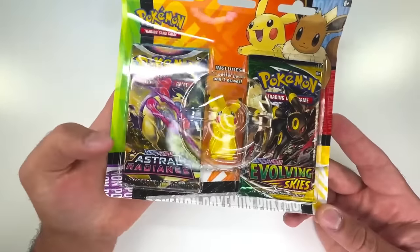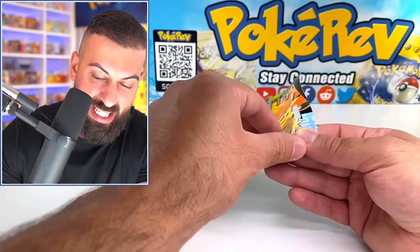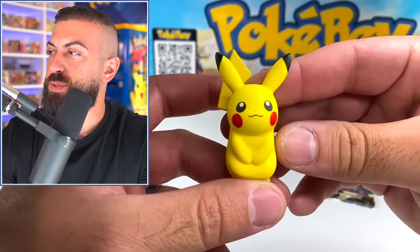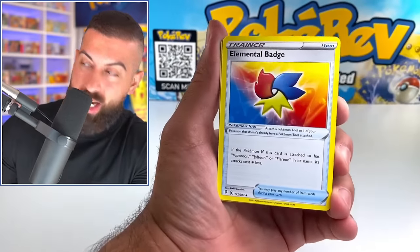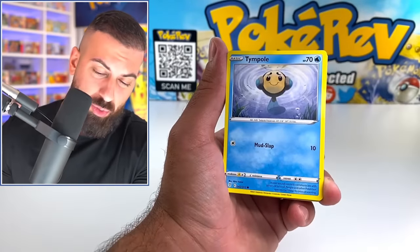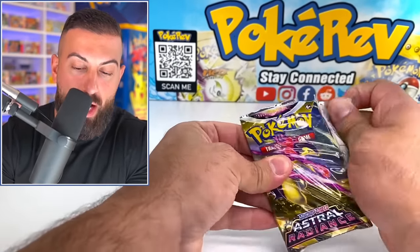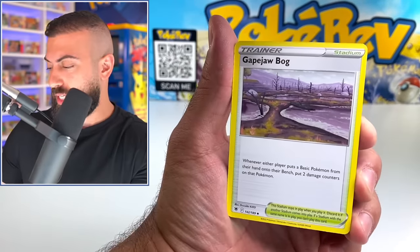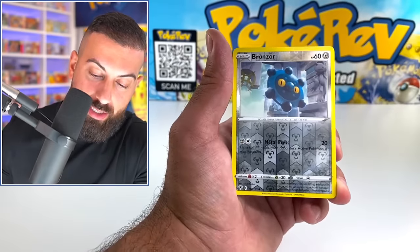So I grabbed one of these eraser blisters because it has Astral Radiance and Evolving Skies — two pretty solid sets. Man, these corners are actually sharp; I don't know if that happened to anybody else, they usually round the corners. You guys have probably seen this — the Pikachu eraser. Let's start with Evolving Skies. This should be the reprint, so the code cards are the newer ones with the black border — that's actually a good sign. Still two V cards; we're just gonna do V cards or better. Scraggy. I didn't find any of those weird mystery box things either.